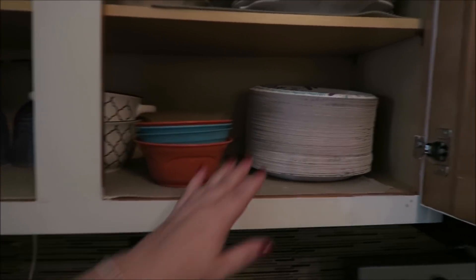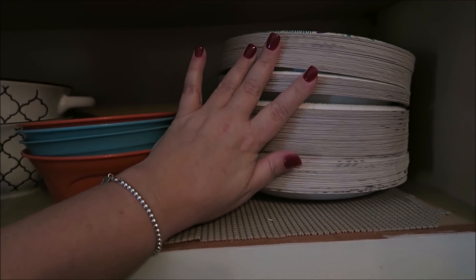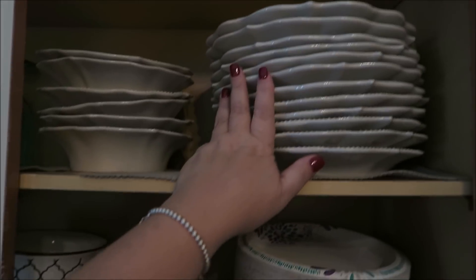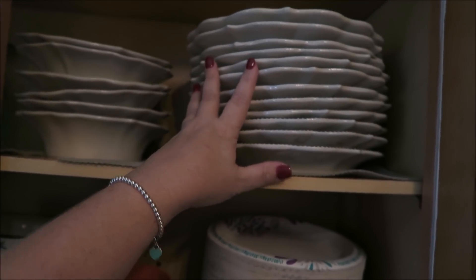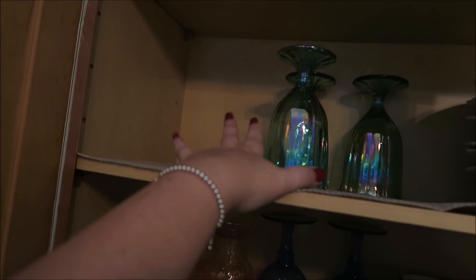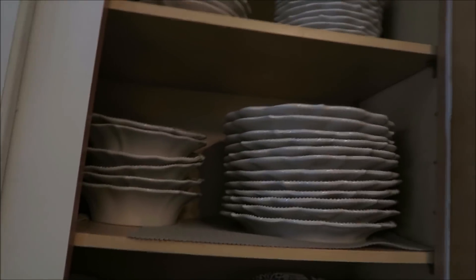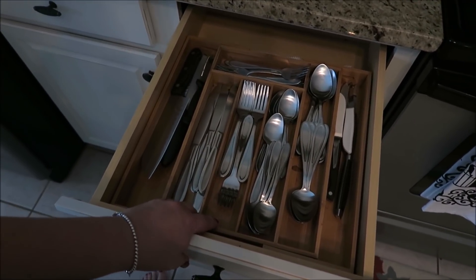Over here in this cabinet we have our everyday dishes — paper plates, which we grab all the time for toast, quick sandwiches, chips, you name it. We also have dinner plates, bowls, and the matching pieces up top. These are my Pioneer Women plates that I got from Walmart last year — I love every one of them. Plastic bowls, soup bowls, and then this is where I keep all of our glasses.